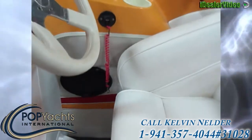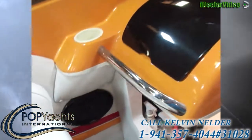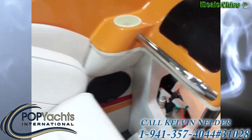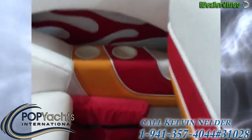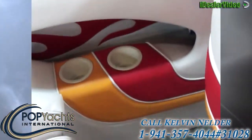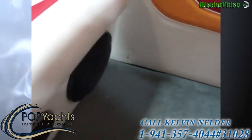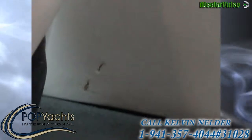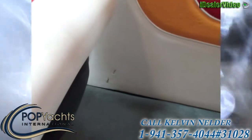Over here at the helm, moving up and around to the port side as well — both the helm area and the passenger seat are in very good shape all the way across, with just very few things that can be identified.